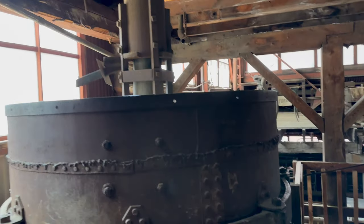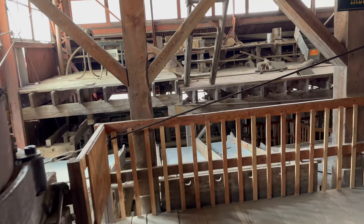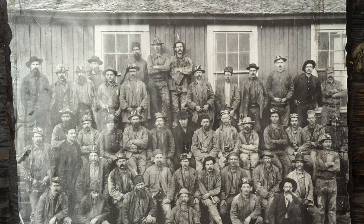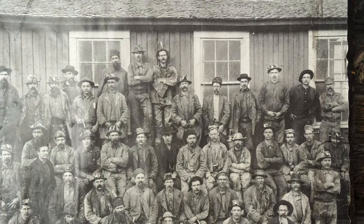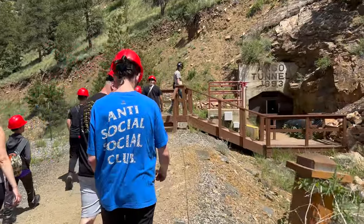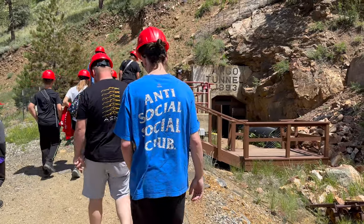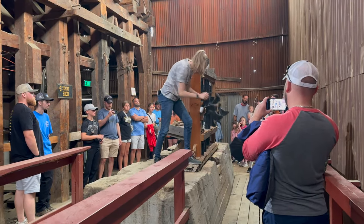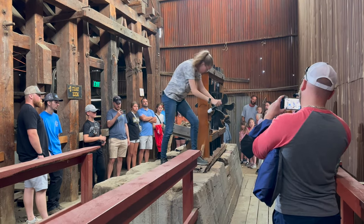One of the biggest attractions in Idaho Springs, Colorado is the Argo Mill Tour. As you step inside this historic landmark, you'll be transported back in time to the early 1900s, immersing yourself in the well-preserved corridors that once buzzed with activity. It's an incredible experience to witness firsthand the machinery and infrastructure that played a crucial role in the mining industry of the era.